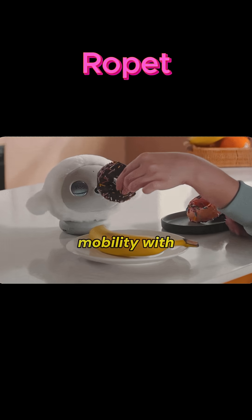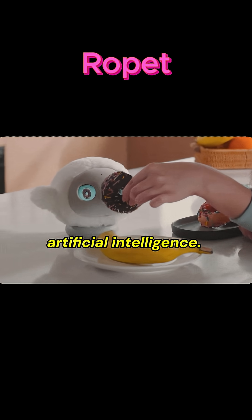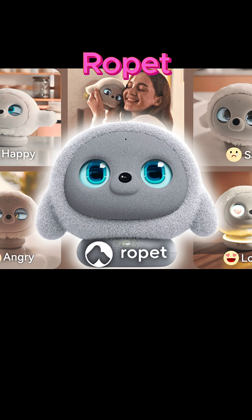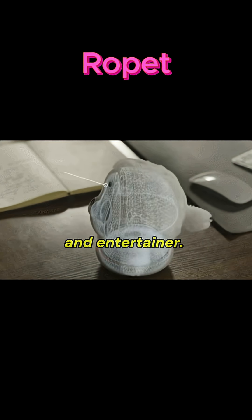Ropit blends rope-based mobility with artificial intelligence. It creates a smart, ceiling-mounted companion that acts like a pet, assistant, and entertainer.